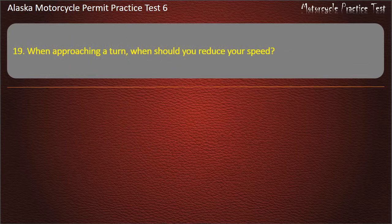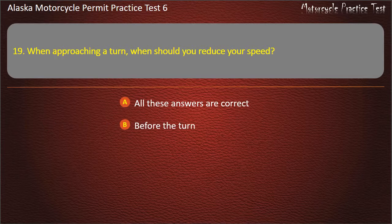Question 19. When approaching a turn, when should you reduce your speed? Options: All these answers are correct, Before the turn, During the turn, After the turn. Answer: Before the turn.